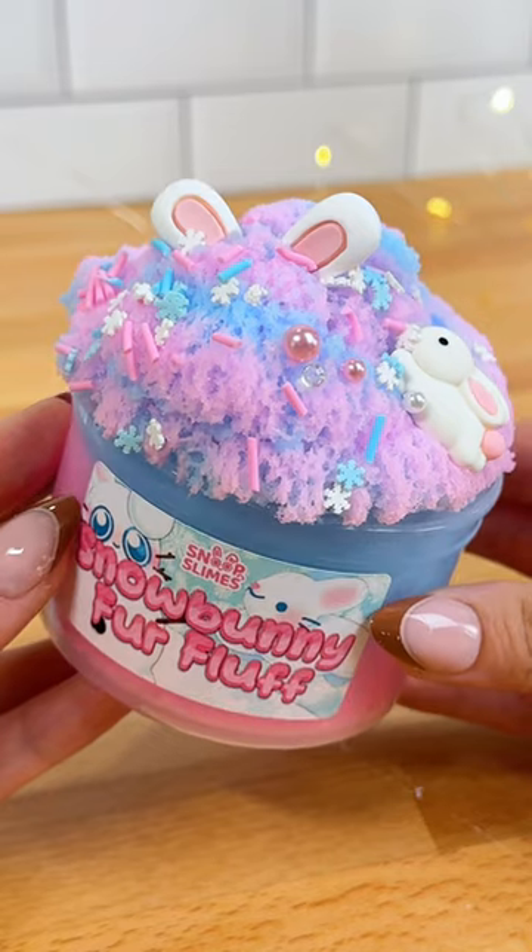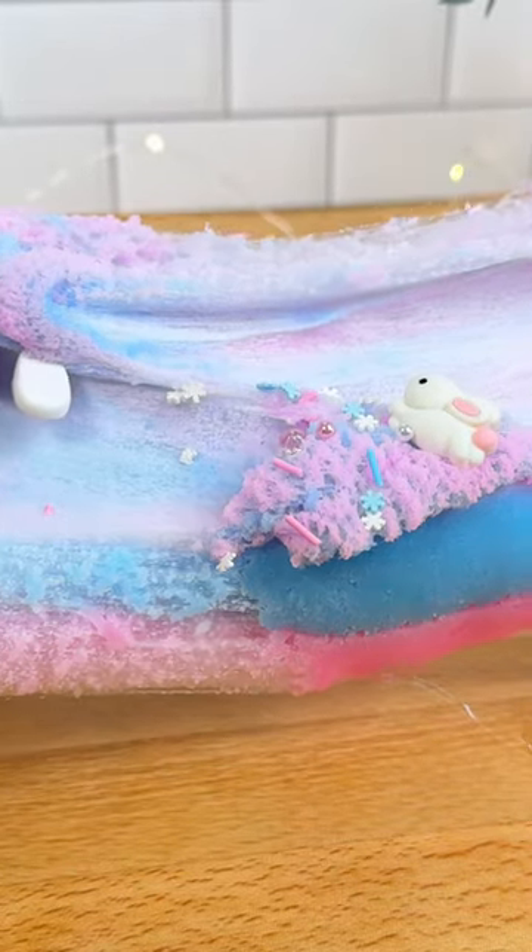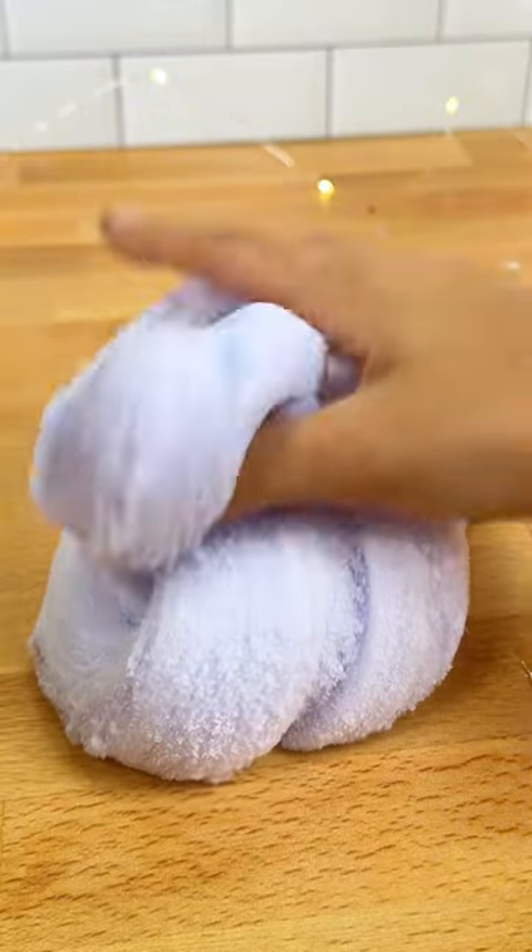Snow Bunny Fur Fluff is the cutest cloud slime that smells like strawberry pound cake. And like all cloud slimes, it is perfect for drizzles and might be the prettiest slime from this week's drop.